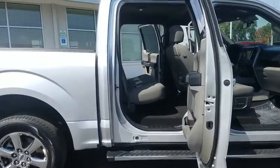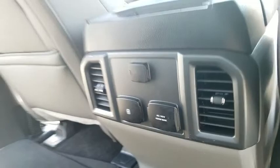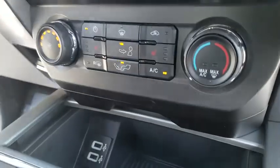Center armrests. Power windows. Electronic stability control. CD player. Security system. Fog lights. Compass. Panic alarm. Brake assist. Tachometer. Remote keyless entry. Tilt steering wheel.